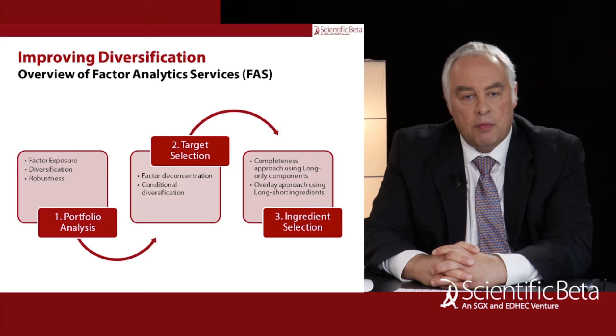To summarize, this factor analytics service has been developed by Scientific Beta. It's something that we've been running internally but is now available to clients.